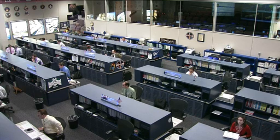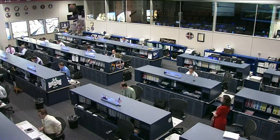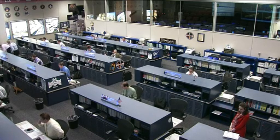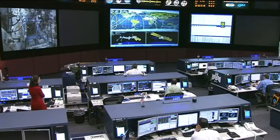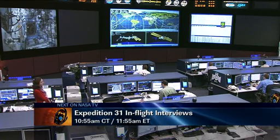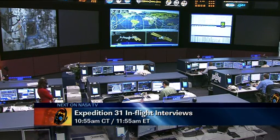Meanwhile, Don Pettit is working with the VO2max experiment that he was setting up hardware for yesterday. VO2max looks to study the maximum oxygen uptake and aerobic capacity of these astronauts, with measurements taken before, during, and after their space flights. He'll also be doing some checkout work on the Dragon Command and Control Panel — some upcoming prep work for the flight of the SpaceX Dragon capsule to the International Space Station, also known as the Cuckoo. Later in this hour, he'll be doing an interactive interview event with Fox News Radio and CBS News Radio, along with Andre Kuipers, beginning at 10:55 a.m. Central Time, 11:55 a.m. Eastern.